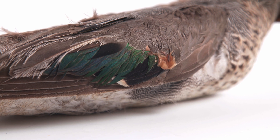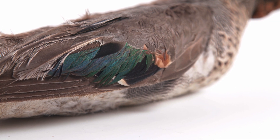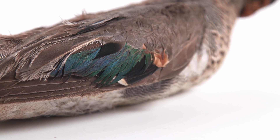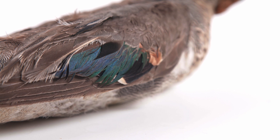Blue and green feathers adorning many species are not true pigments, but instead are produced by the refraction of light through feather microstructures. This is why the green of this green-winged teal is more vibrant under direct sunlight.